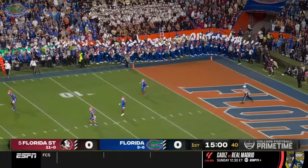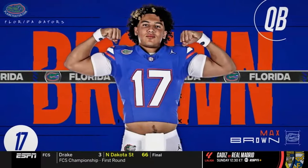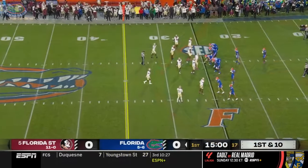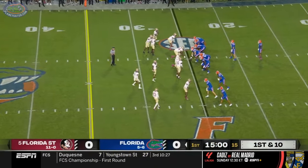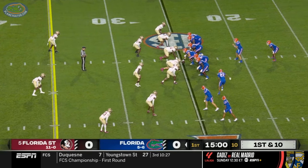Fitzgerald's kick lands beyond the end line. Here comes Max Brown. Billy Napier has worked with a lot of different quarterbacks in his career. He may go back to the Louisiana playbook. He now has this dual threat to work with.